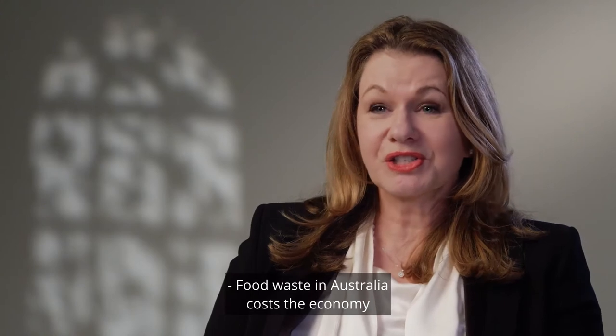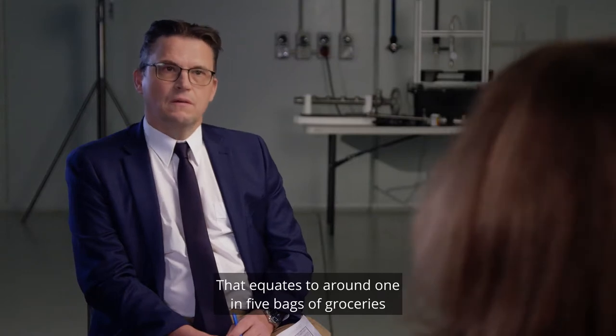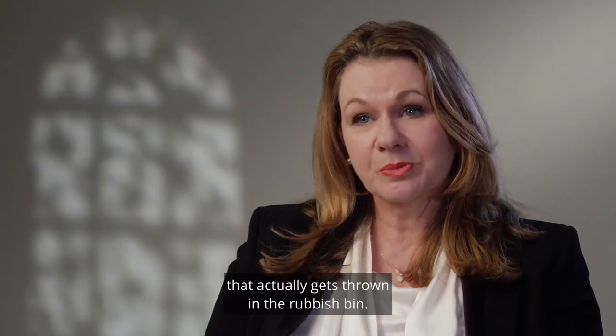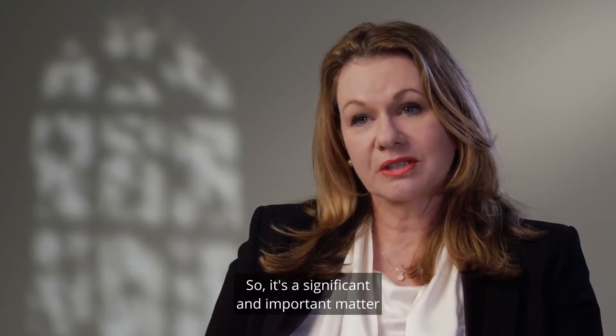Carly Evans is Chr. Hansen's Australia and New Zealand country manager. Food waste in Australia costs the economy around 20 billion dollars per year — that equates to around one in five bags of groceries actually being thrown in the rubbish bin. So it's a significant and important matter for the Australian food industry to address.